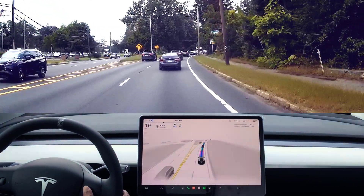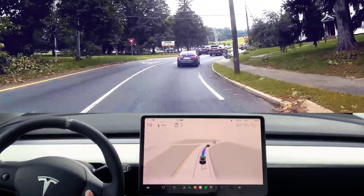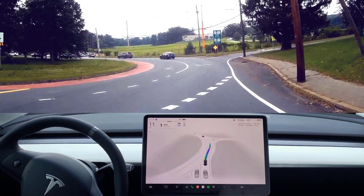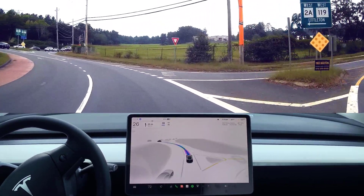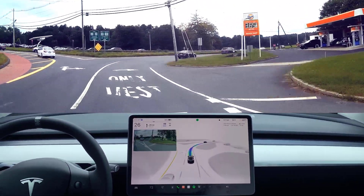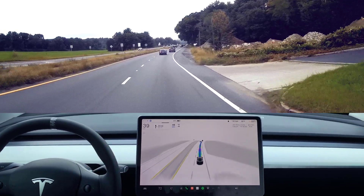This is another absolutely crazy rotary coming up — the Concord rotary, actually right next to a prison. I dislike this rotary, but look — it does a pretty good job. It holds on, creeps in, and then just goes like a normal human being. It detects that the white car is slowing down, so it's fine. It pushes through and makes the turn. Good job.